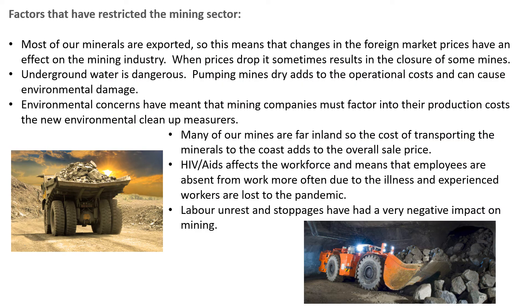And finally, factors that have restricted the mining sector. Most of our minerals are exported, so changes in foreign market prices have an effect on our industry — when prices drop, it has meant that some mines have had to close. Underground water is dangerous, and pumping mines dry adds to operational costs and can cause environmental damage. Environmental concerns also mean that mining companies must factor clean-up measures into their production costs. Many of our mines are quite far inland, so the cost of transporting minerals to the coast adds to the overall selling price.